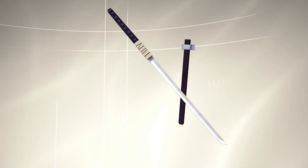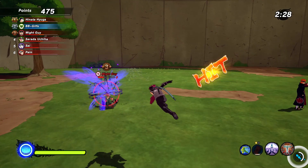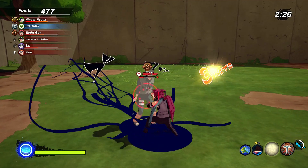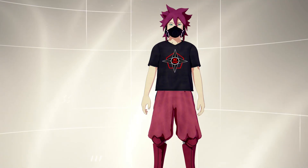Our next sword on the list is the Kakashi Ombu Sword that came out on April 16th, 2020. Unfortunately, you still will have the same power as the Ninja Sword, but this one has electricity, so it's a little bit nicer.